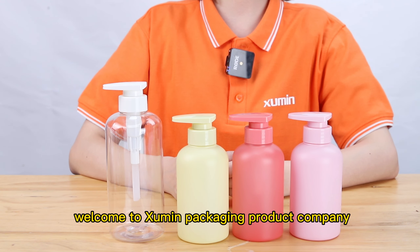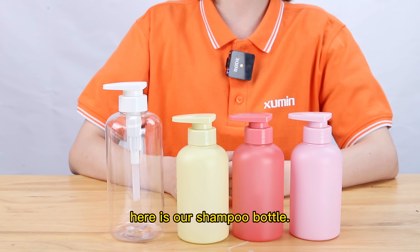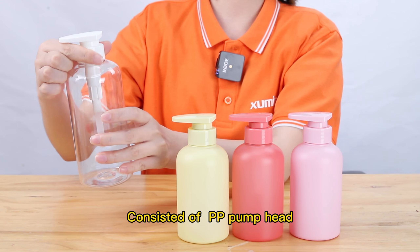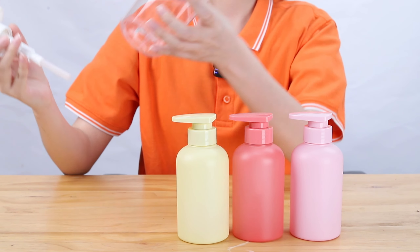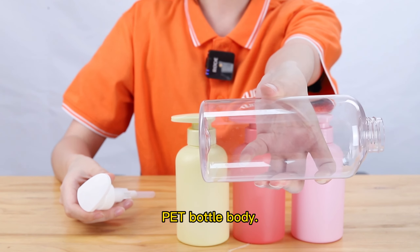Hello everyone, welcome to Xiumin Packaging Product Company. Here is our shampoo bottle, consisted of a PP pump head and PET bottle body.